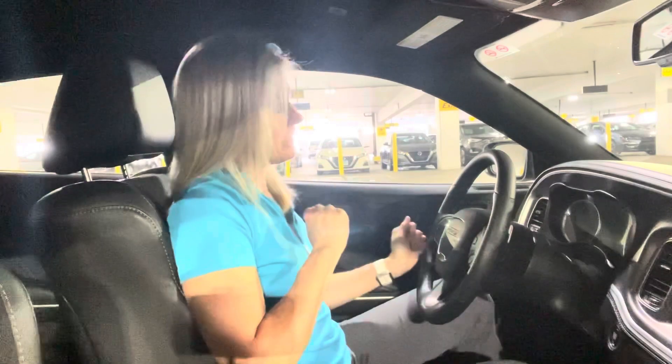Hey you guys, Lori Frederick here. This week I got a Dodge Charger ergo review in this episode of Rental Car Ergonomics. I was kind of excited to get this car because I could zoom around a little bit here and there, but here are my thoughts.